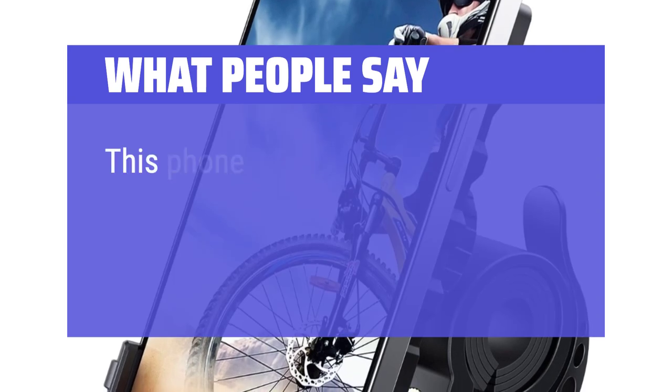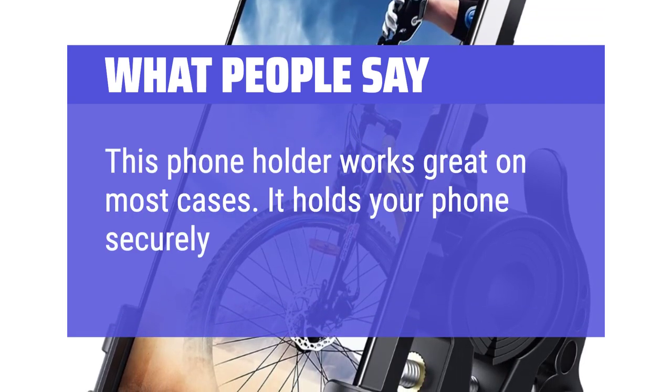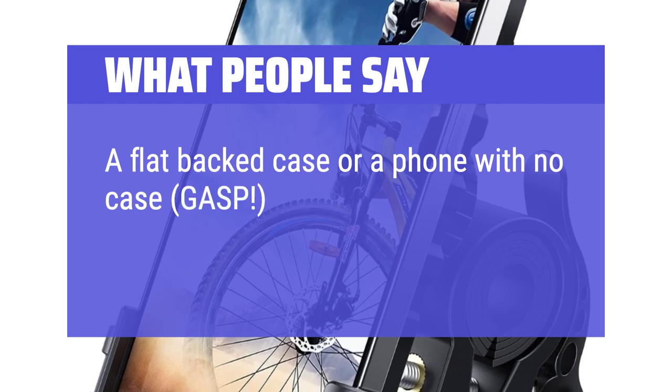What people say: this phone holder works great in most cases. It holds your phone securely and is easy to operate. A flat-backed case or a phone with no case is perfect.